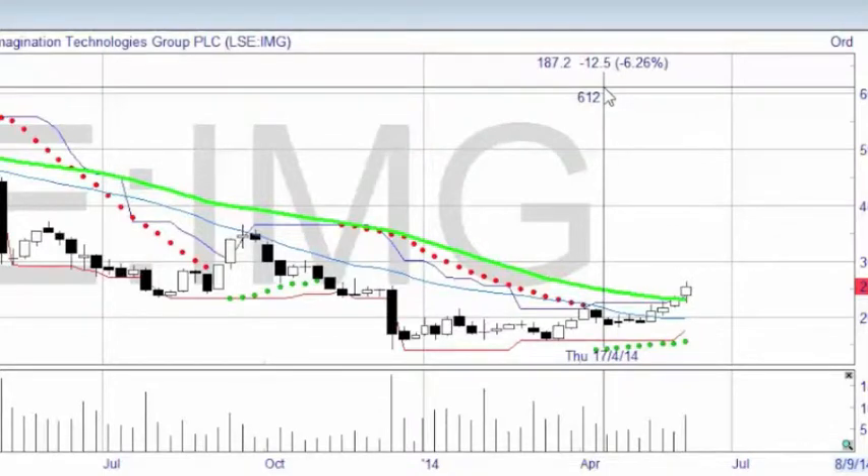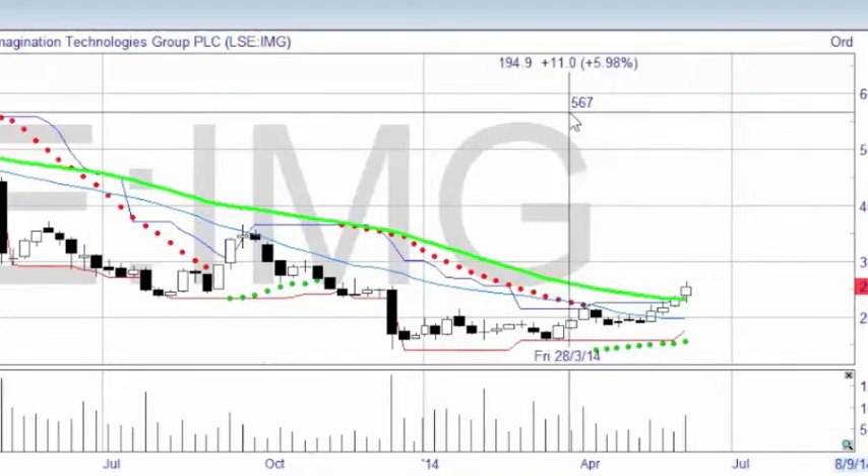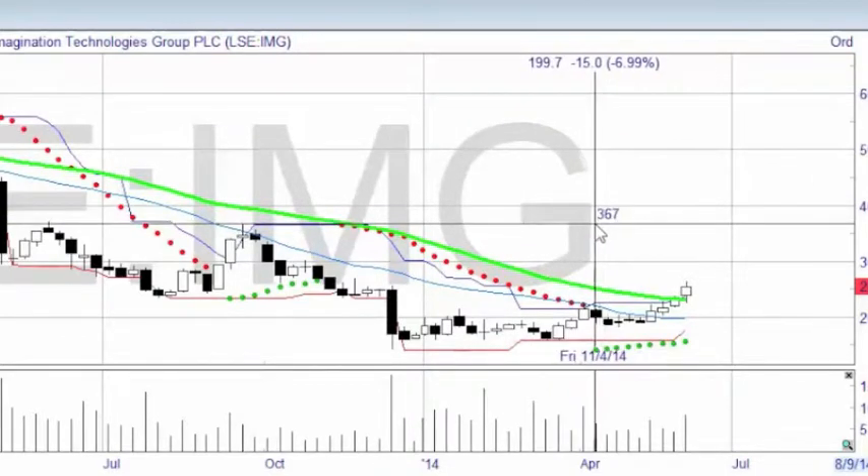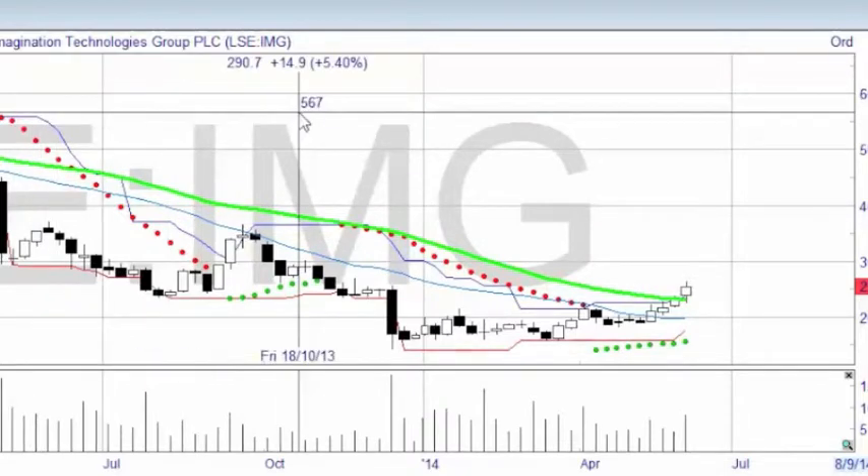Here it is then. This is the trade that I'm going to do this coming week. I'm going to place this trade on Monday the 9th of June, and I'm actually going to do it as a contract for difference, which I've not done before, so a whole new experience for me. The trade is going to be a long order — that's a buy of Imagination Technologies Group.